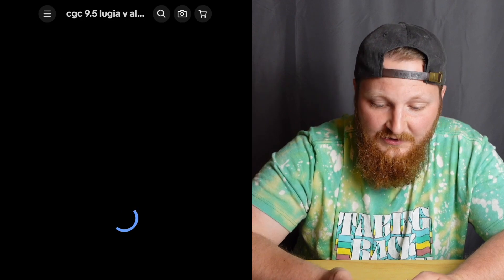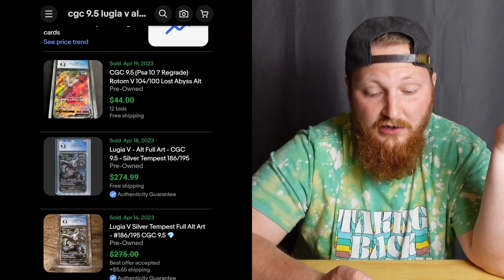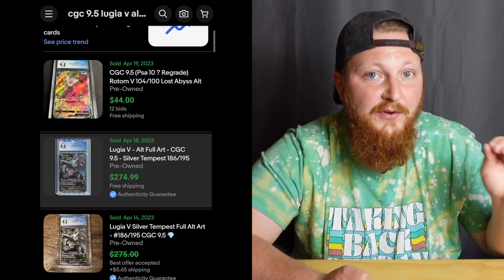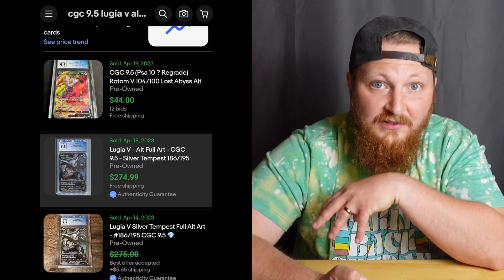Now let's look at a CGC 9.5 of the Lugia V alt art filtered to recent sales. You can buy this card for $280. At that price it is a little tempting to go with the booster boxes — you can get almost three boxes for the price of one Lugia. Right now it might not be a bad idea to buy the boxes and then buy the Lugia later. However, the Lugia could shoot up in price, while the boxes probably won't. There's a lot of opportunity with boxes at $100.